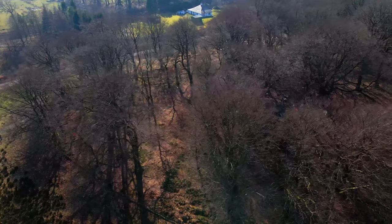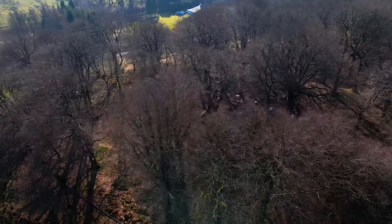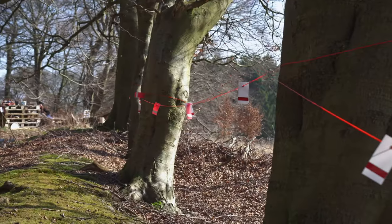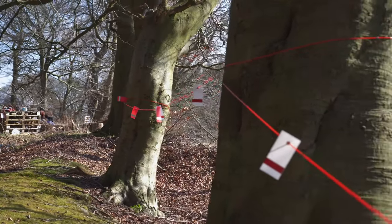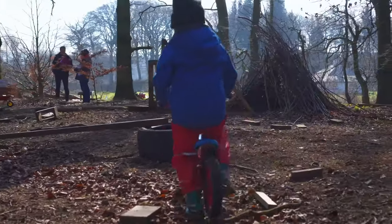This is a huge woodland that we work in, so we do have a boundary set for the children. We have a red rope that goes right around, and the children are very good with their boundaries. They know when they come to that area that they can't go past it unless they're with an adult.